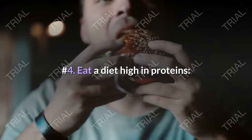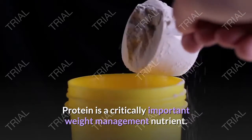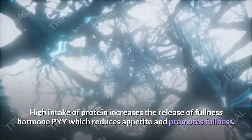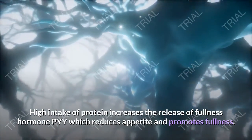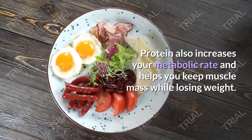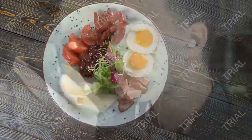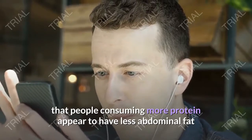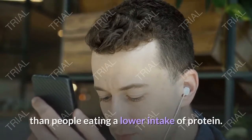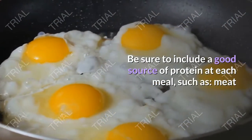Step number 4: Eat a diet high in protein. Protein is a critically important weight management nutrient. High intake of protein increases the release of the fullness hormone PYY, which reduces appetite and promotes fullness. Protein also increases your metabolic rate and helps you keep muscle mass while losing weight. Many observational studies indicate that people consuming more protein appear to have less abdominal fat than people eating a lower intake of protein.